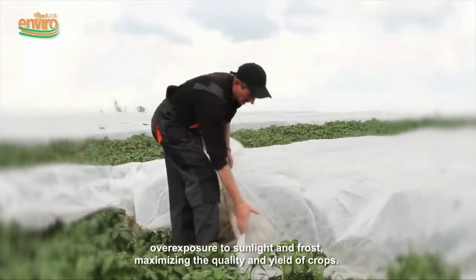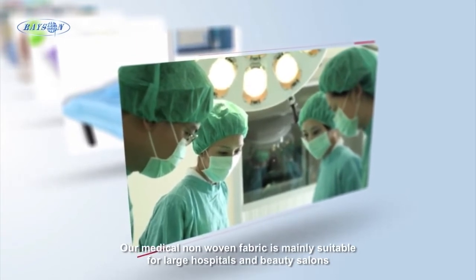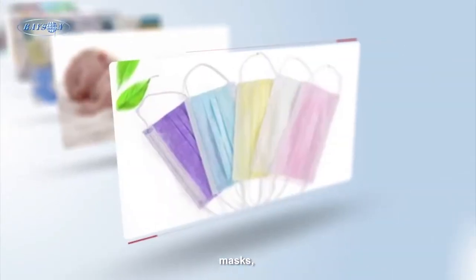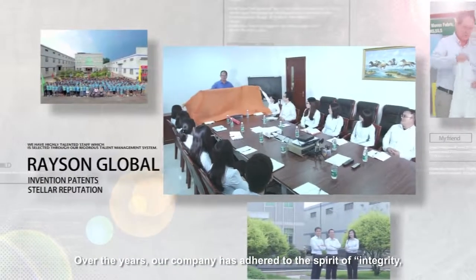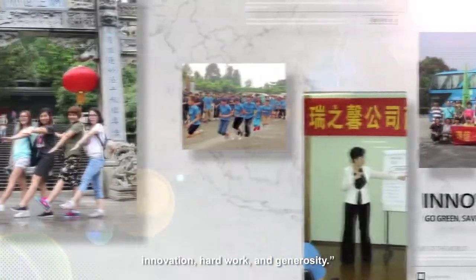The 15.8-meter-wide enviro spliced non-woven fabric protects the land from insects, overexposure to sunlight, and frost, maximizing the quality and yield of crops. Our medical non-woven fabric is mainly suitable for large hospitals and beauty salons, and can be used to produce disposable medical sheets, masks, diapers, and other hygienic products.